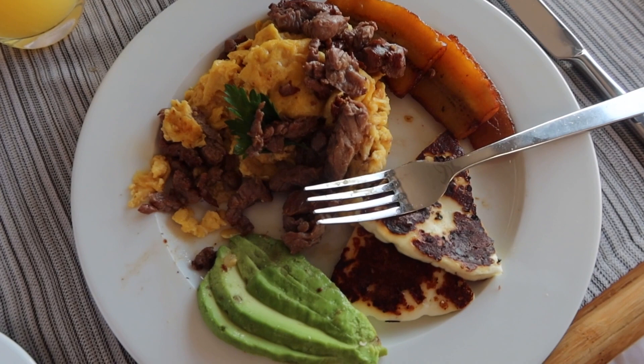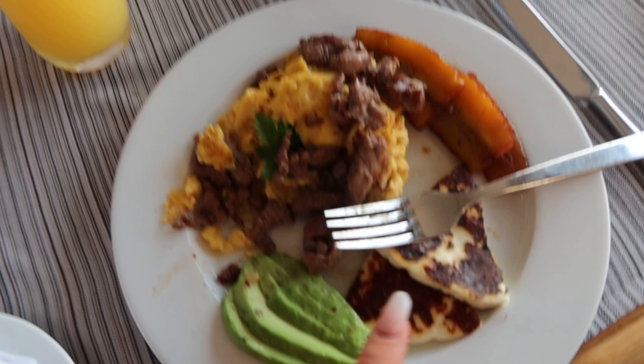Breakfast of champions. And honestly, some really, really good room service — you've got to see this. I asked for some beef on top, like plantains, avocado, some cheese, eggs, beef. Come on now. So that is a really good breakfast.